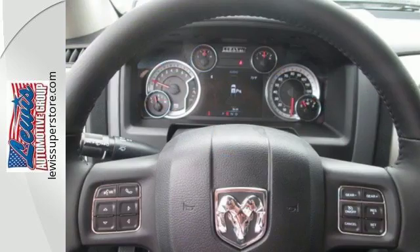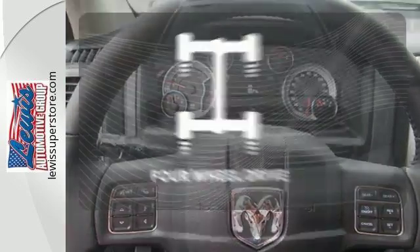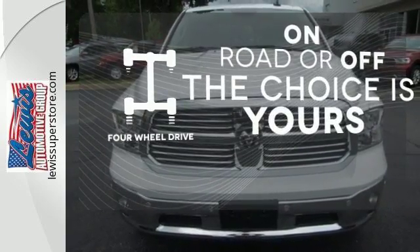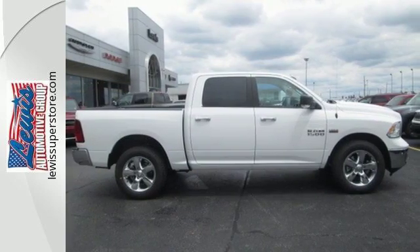When you see all the features on this pickup, you won't be able to say no either. Four-wheel drive provides extra traction when you need it. In control in every aspect, make this 1500 yours today.